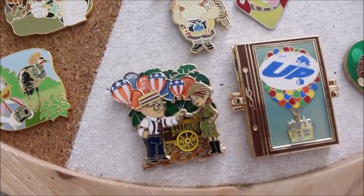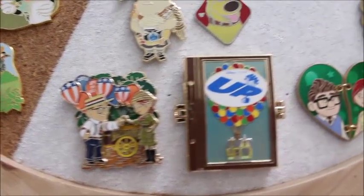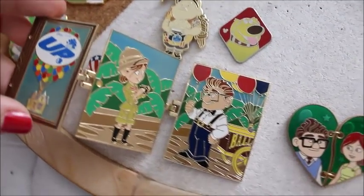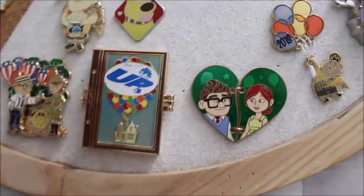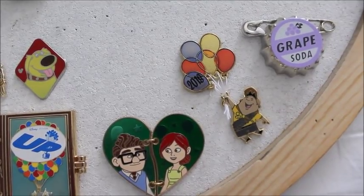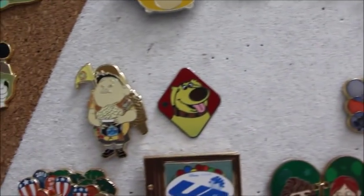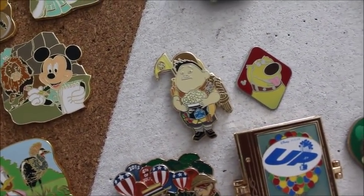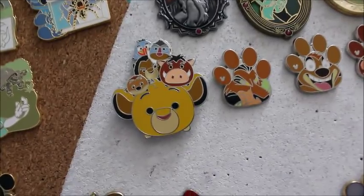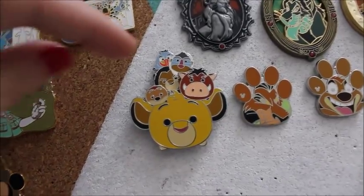Moving on to our UP collection, I have the 4th of July from 2015 featuring Carl and Ellie. I also have the Tails pin that has Ellie and Carl inside, and then Carl and Ellie here as well. This Russell pin is from the Disney Store UK — I got that in a pin trade. Classic grape soda pin. And then I have Russell from Disney Soda Fountain and a Doug Hidden Mickey pin. The last collection on this board is Lion King, specifically Scar — this is my husband's collection. I have the Simba with Timon, Pumbaa, Scar, Rafiki, and Zazu Tsum Tsums.